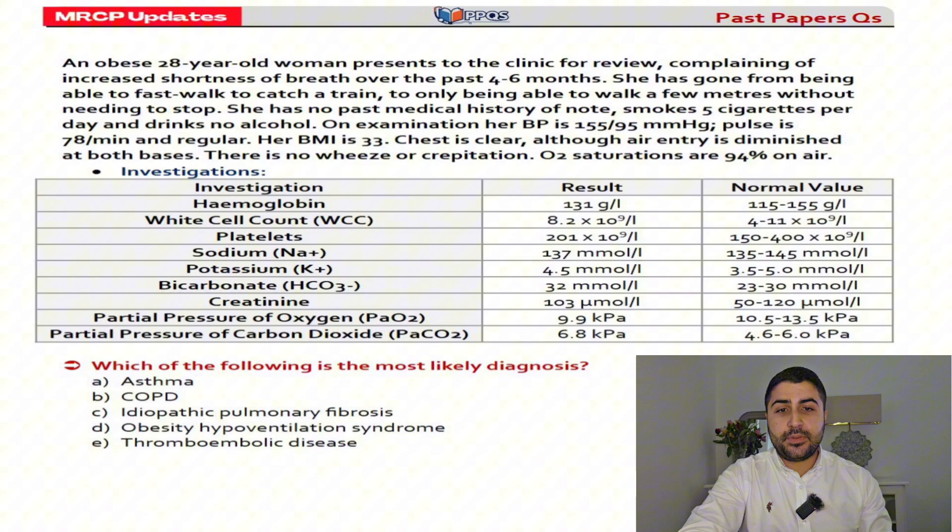The last question: an obese 28-year-old woman comes to clinic for review. She's been short of breath for the last six months and gets breathless catching the train. No past medical history. She smokes five cigarettes a day. Blood pressure is a bit high and BMI is 33. The chest is clear but air entry is diminished at both bases. No wheeze or crepitations and oxygen saturation is 94% on air. Blood results show normal renal function and full blood count, but bicarbonate is elevated. Blood gas shows a low PO2 and PCO2 of 6.8. Without a pH we can't confirm, but we're getting a picture of hypercapnic respiratory failure with metabolic compensation.